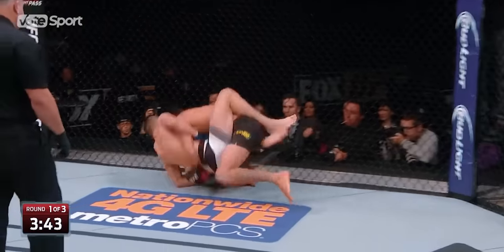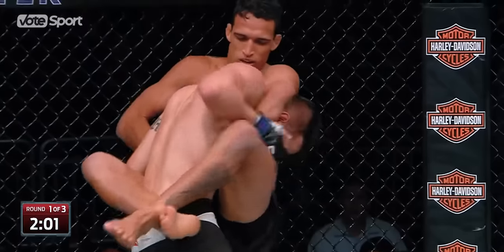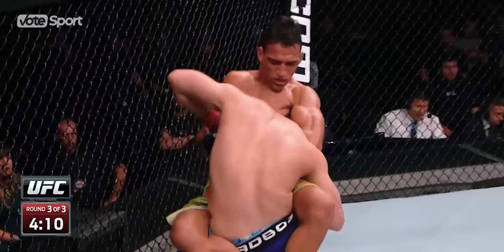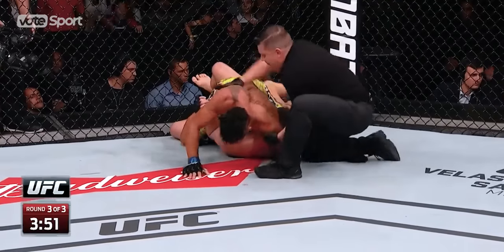Another jumping guillotine came in 2015 from a jiu-jitsu phenomenon, Charles Oliveira. Miles Jury and Nick Lentz were both forced to tap to save their heads.